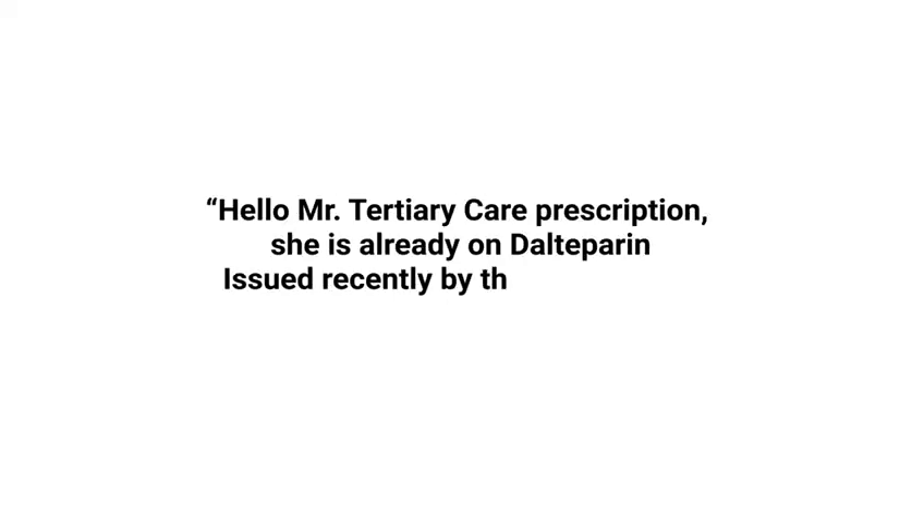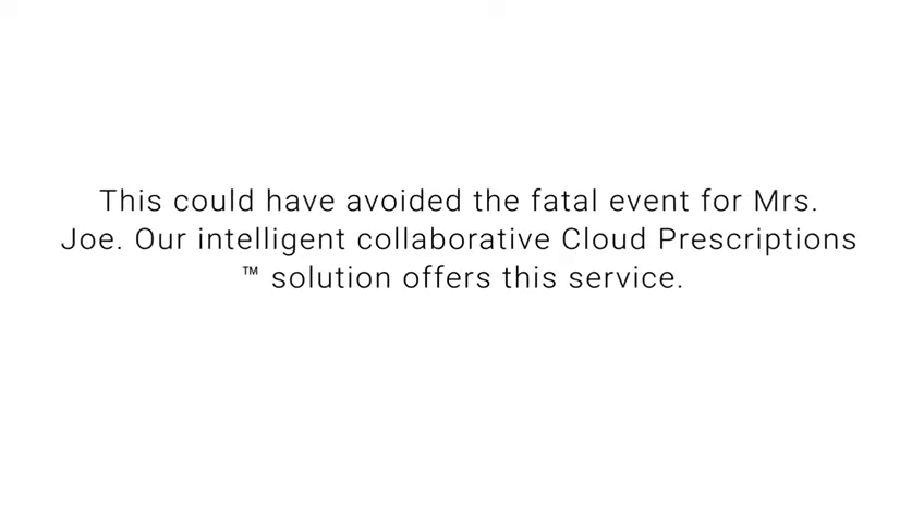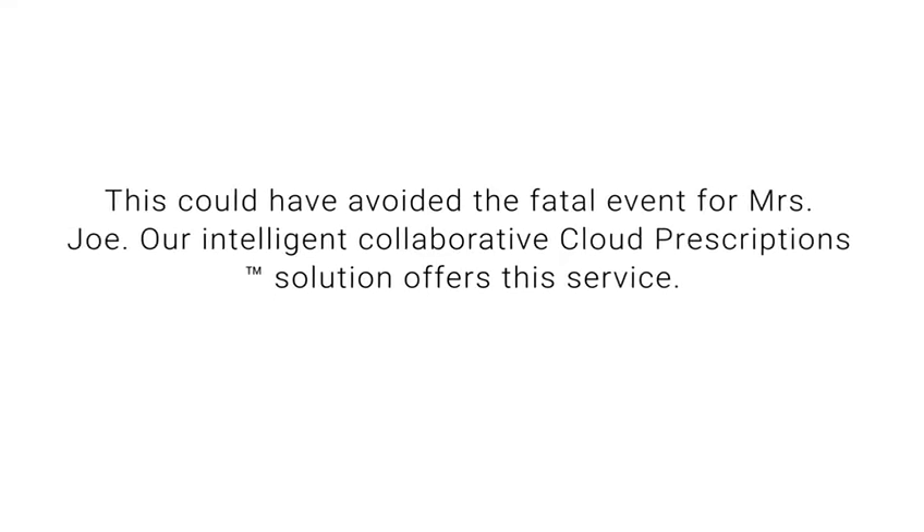Mrs. Joe's prescription from her old GP responds: 'Hello, Mr. Tertiary care prescription. She is already on dalteparin issued recently by the local healthcare centre, along with amiodarone and Bisoprolol.' Tertiary care prescription replies: 'Let me prompt my doctor.' This could have avoided the fatal event for Mrs. Joe.